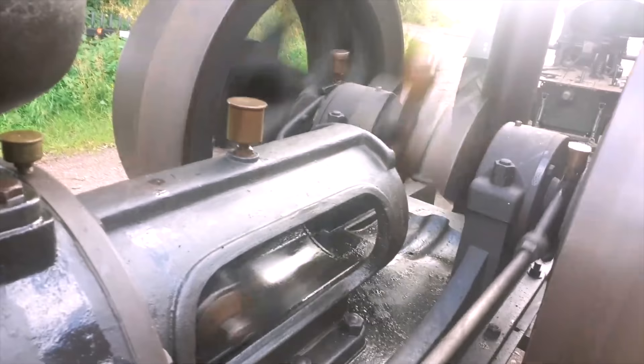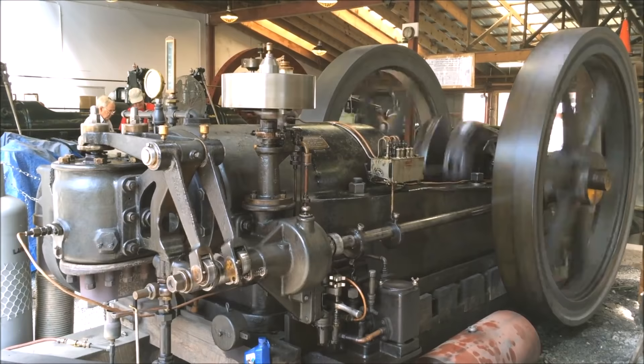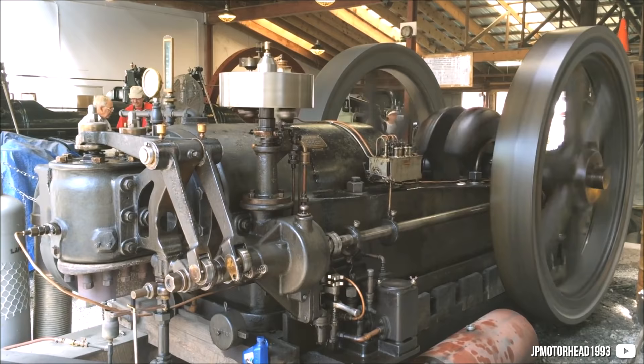Hello guys, I'm WizzyRacer and it seems single cylinders do draw a lot of attention, especially the largest ones, so let's just talk about them again.